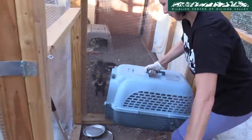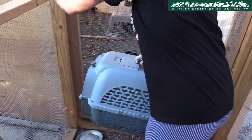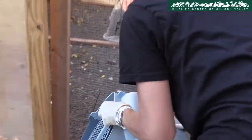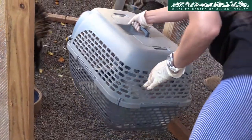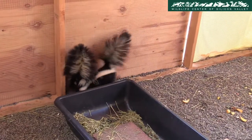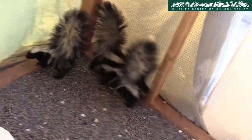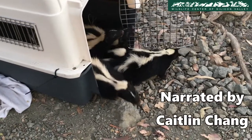Before skunks can be released, they need to be caught without getting sprayed first. A volunteer is attempting to trick the skunks into entering these kettles by placing their food inside. The skunks can then be seen exploring their new environment upon release.